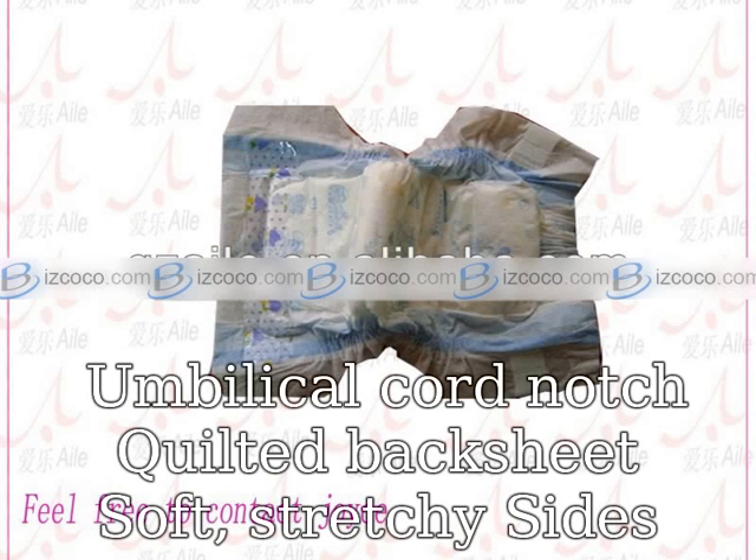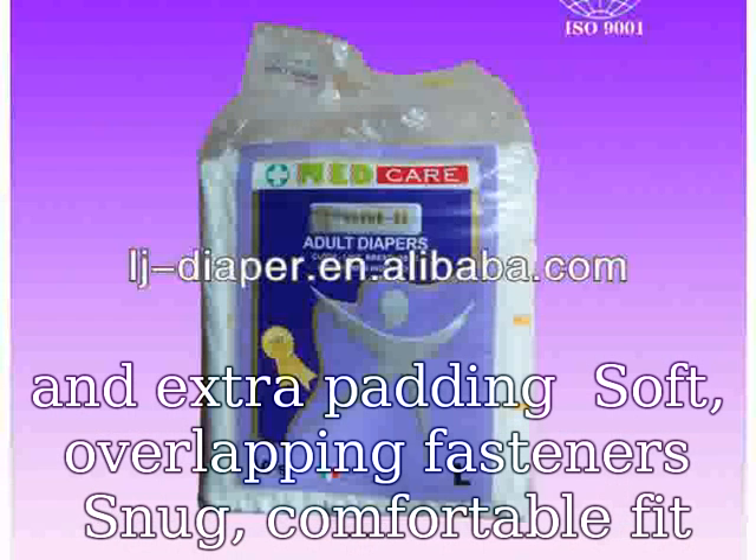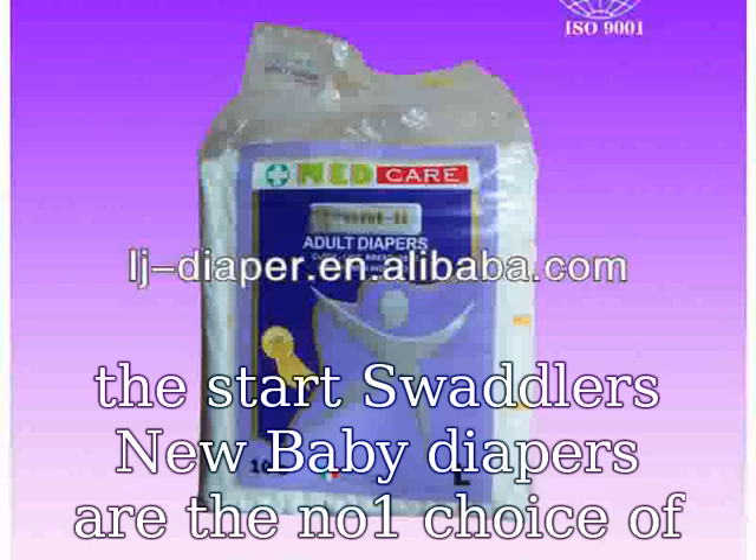Umbilical cord notch, quilted back sheet, soft stretchy sides and extra padding, soft overlapping fasteners — snug comfortable fit. Pampers Swaddlers wraps your baby in comfort and security from the start. Swaddlers new baby diapers are the number one choice of hospitals, with blanket-soft feel for superior comfort.